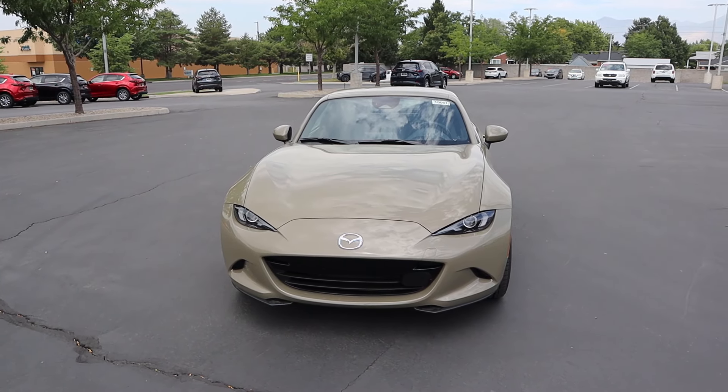Hey everyone, it's Ben Hardy here and in today's video I'm going to be reviewing this Mazda Miata that has an automatic, and we're going to find out if the automatic transmission is complete blasphemy. Before we get into this video I want to give a huge shout out and thank you to the Orem Mazda here in Orem, Utah for giving me some time with this Miata. This particular one finished in Zircon Sand is available for sale, so if you're interested, link to their website in the description down below. Link to my car buying guide as well. Let's get into it.